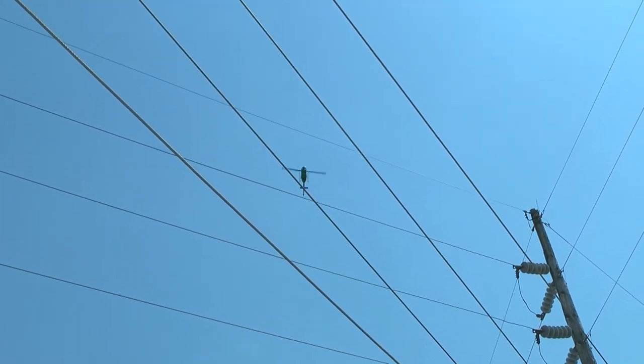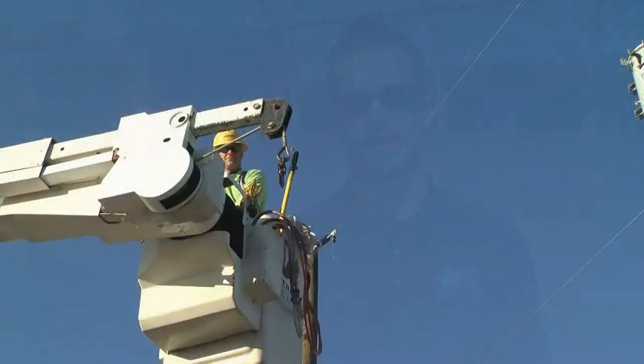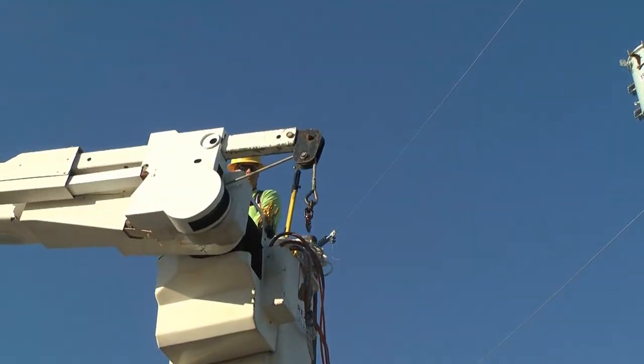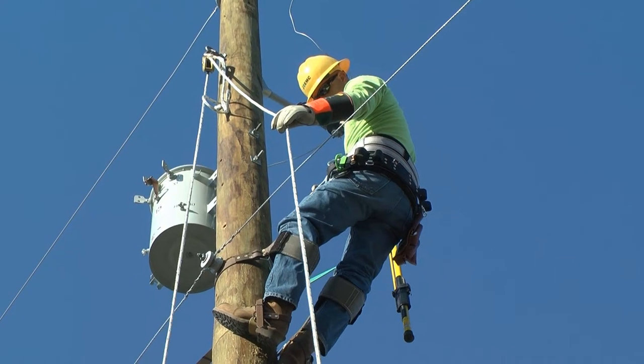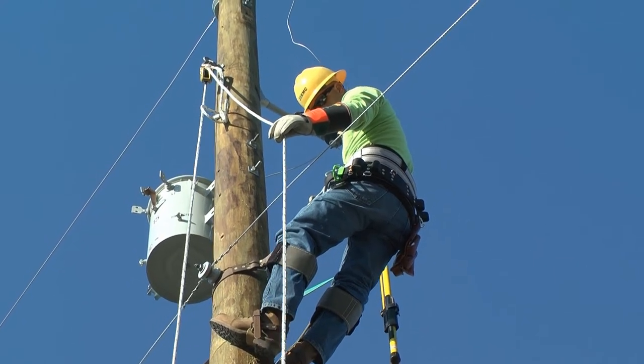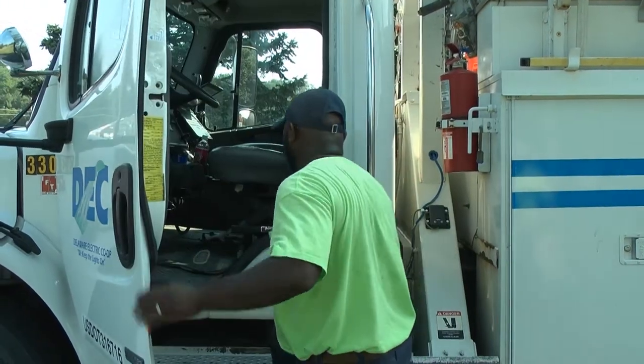The aerial scanning only took a couple of days, but will provide huge benefits to the cooperative. So once we receive the images and the report, we'll put together a plan of action to fix any issues that are found. Our goal is to have these issues fixed immediately. Crews will continue to inspect utility poles for rot and other problems from the ground. Co-op officials say using a combination of aerial scanning and traditional inspections is cost-effective and more efficient.